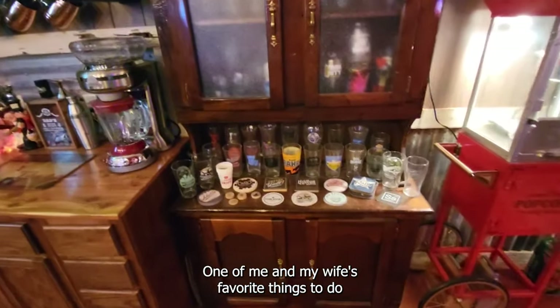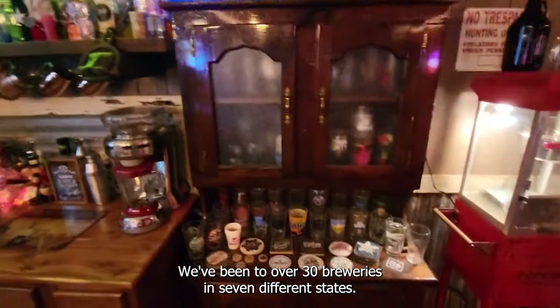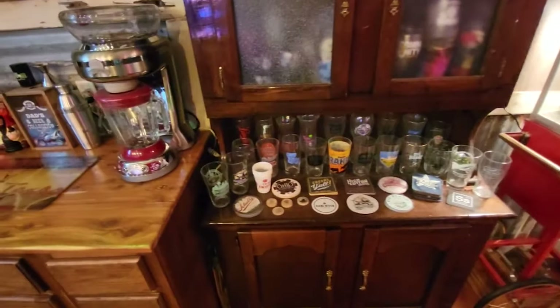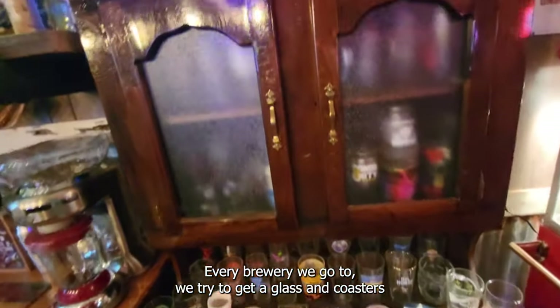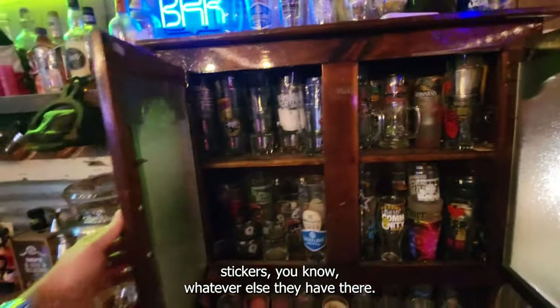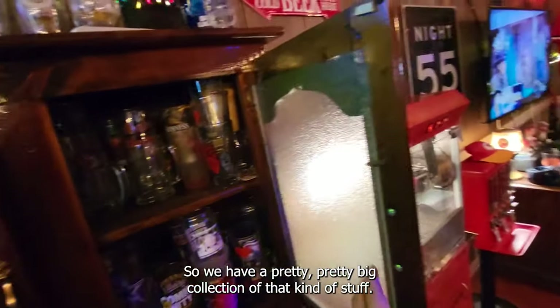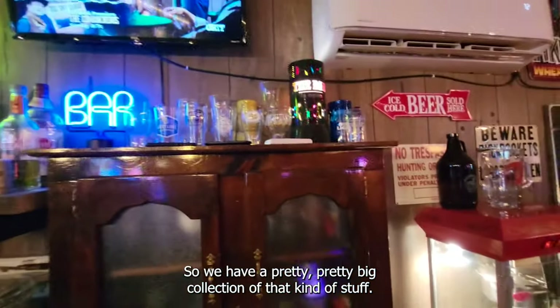One of me and my wife's favorite things to do is go to different breweries. We've been to over 30 breweries in seven different states. Every brewery we go to we try to get a glass and coasters, stickers, you know whatever else they have there. So we have a pretty big collection of that kind of stuff.